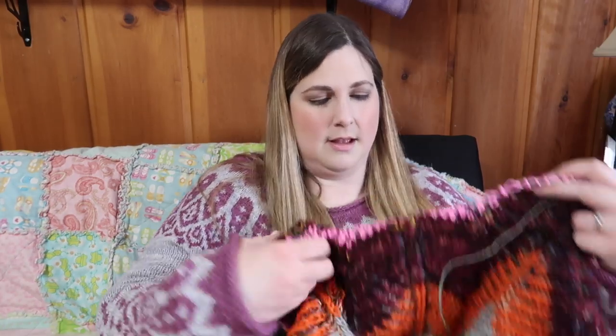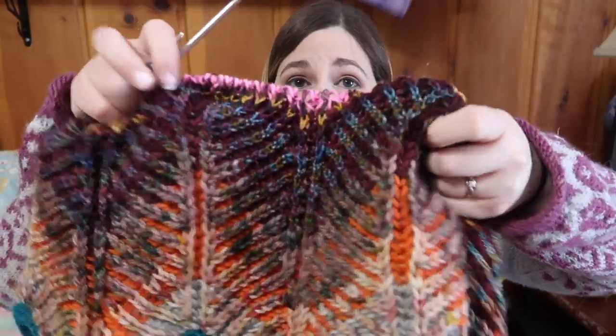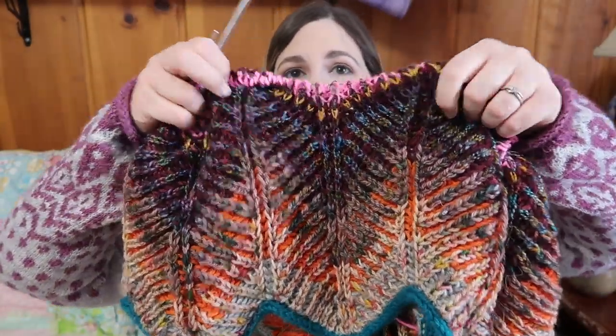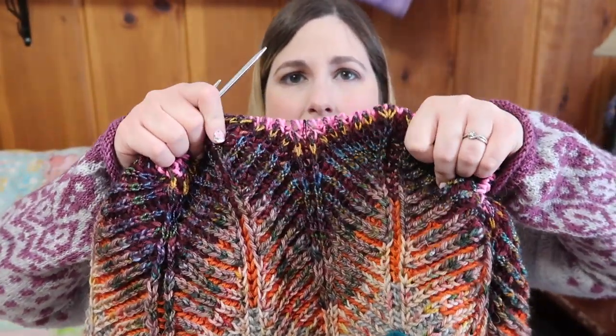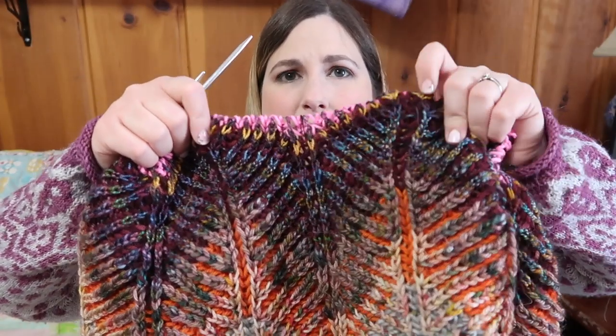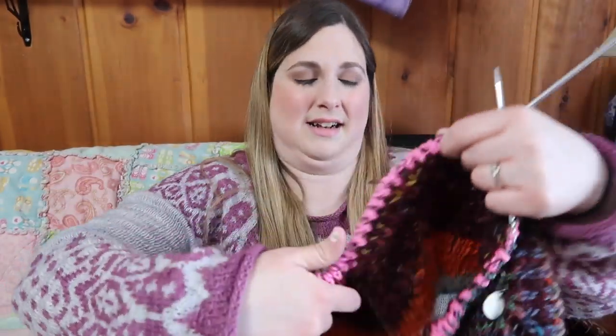I'm so close to getting the Texture Time shawl done, so that's kind of what I've been focusing on — but this is a lot of fun too. It's brioche chevrons all the way across. On the front, the right side, I'm using speckled worsted weight and DK, with some handspun mixed in to create a neat effect. On the wrong side it's all solid colors. I love this so much — highly recommend it.